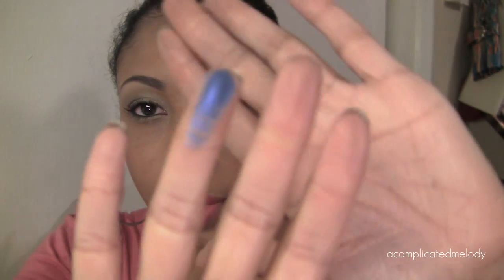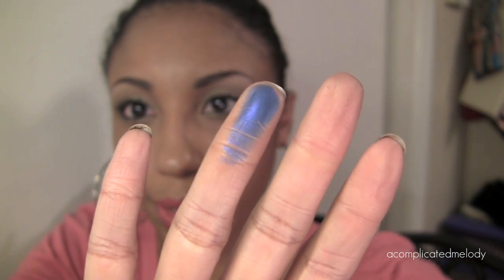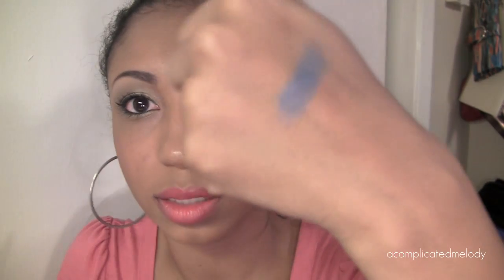The first color I'll show you, the one I have in my hand, is called Electric. It's a gorgeous, amazingly bright blue color. Super pretty — I really like that on the skin.